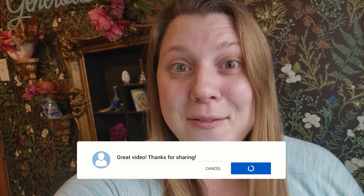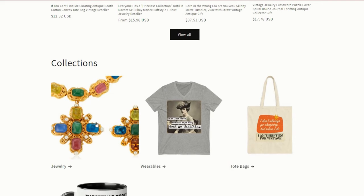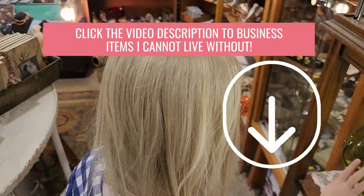A huge thank you to all the Patreon members — it really means a lot that you want to support this channel. If you saw anything from the video you want to buy, go to lilyworksreseller.com, click on the jewelry collection, and you can purchase items you saw right from the video. Also, if you want to see what I use for my business, check the description below my YouTube videos, and click the link to check out more videos from the channel. Be sure to subscribe — bye!